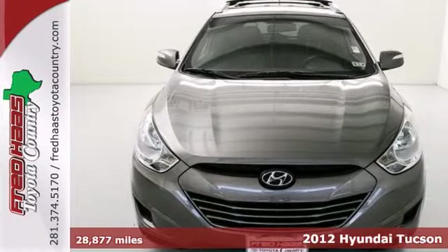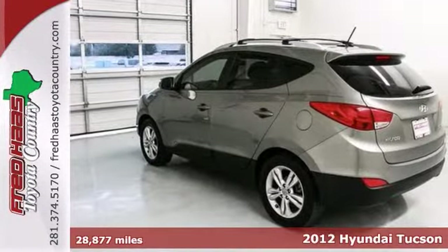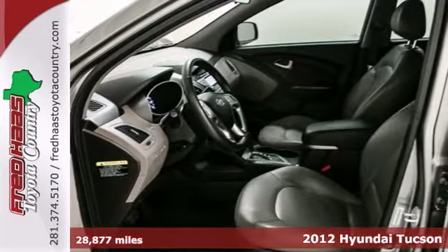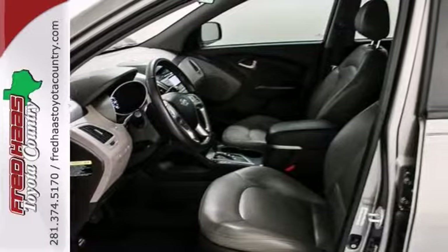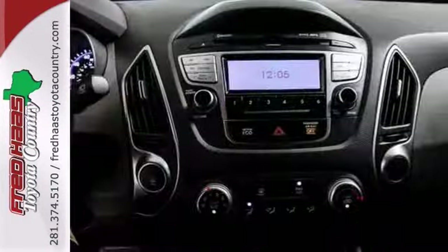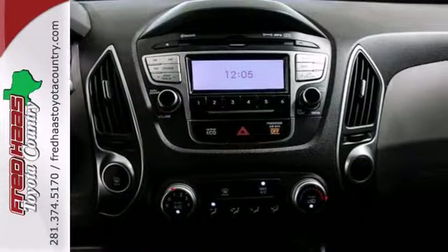Here is a one-owner 2012 Hyundai Tucson. This one comes with a factory warranty and also has a clean Carfax. If you've been hunting for just the right Tucson, well you can stop your search right here. This wonderful SUV is a one-owner catch and it's certain to amaze you.